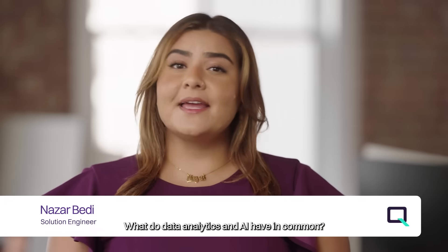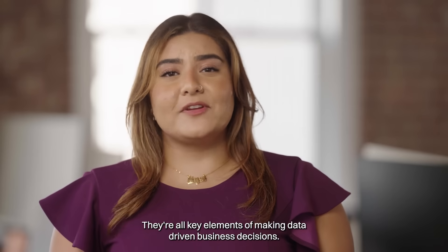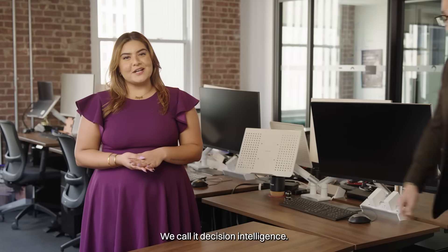What do data analytics and AI have in common? They're all key elements of making data-driven business decisions. We call it decision intelligence.